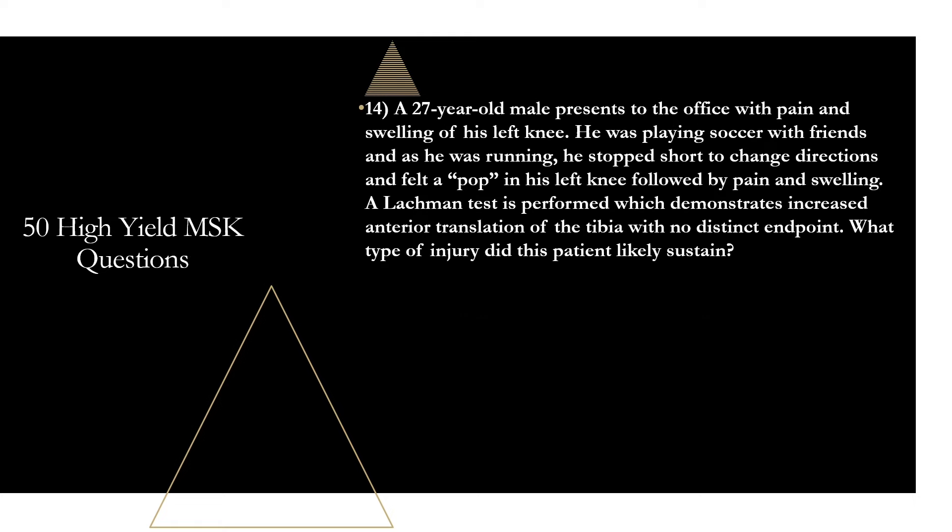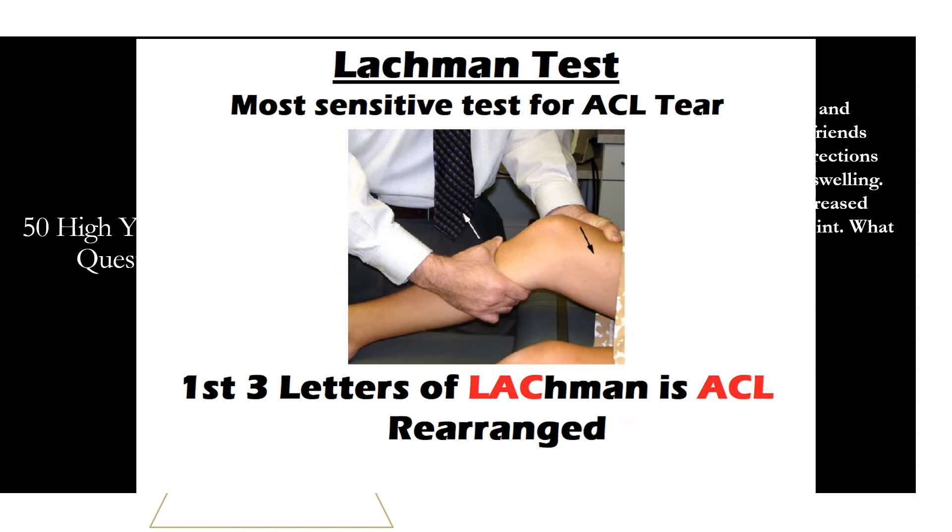Question fourteen: a 27-year-old male presents with pain and swelling of his left knee after stopping short to change directions while playing soccer and feeling a pop followed by pain and swelling. The Lachman test demonstrates increased anterior translation of the tibia with no distinct endpoint. What type of injury did this patient likely sustain? That is going to be an anterior cruciate ligament injury. Up to 77% of patients with acute hemarthrosis after knee injury will have an ACL tear. The Lachman test is the most sensitive test for ACL tears — and you can remember that because the first three letters of Lachman are ACL rearranged.